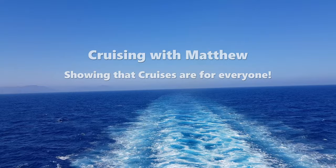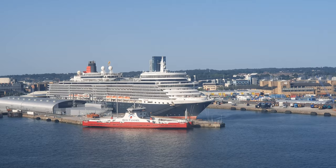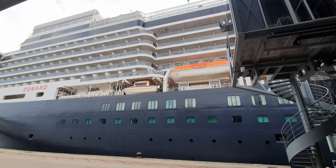Queen Elizabeth is the newest of the three ships within the Cunard fleet, including Queen Mary II as well as Queen Victoria. Queen Elizabeth was built in the Monfalcone shipyard in Italy and was christened by Her Majesty the Queen in October 2010. Weighing in at 90,000 gross tons, she can carry around 2,000 passengers and 1,000 crew. She has 12 passenger decks and can reach a top speed of 24 knots. Queen Elizabeth is similar to her sister ship Queen Victoria, although slightly larger.